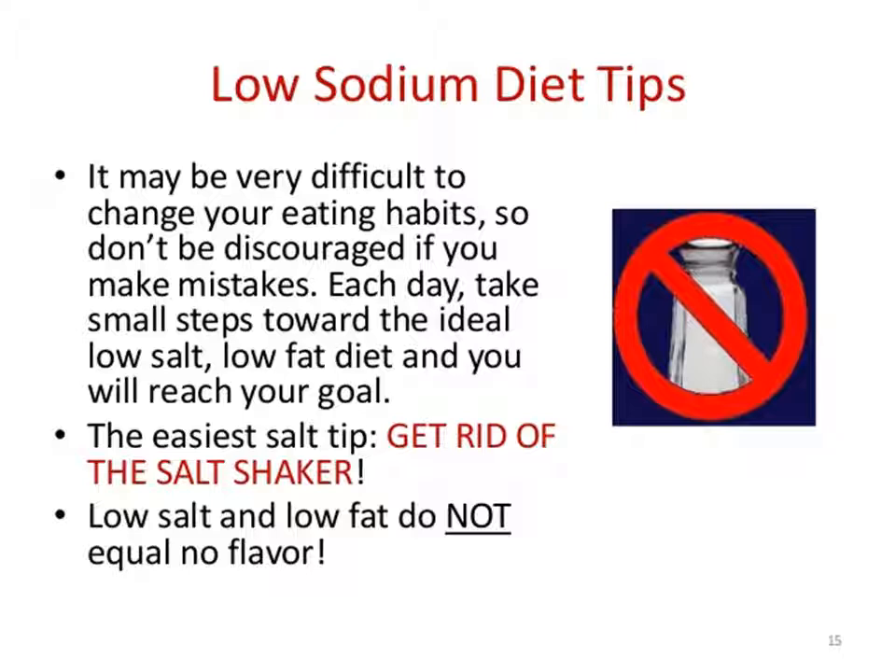Eat at home. Often, restaurant foods can be high in sodium. When eating out, ask for food to be prepared with less salt, or choose lower sodium options such as fresh salads and items without special sauces.